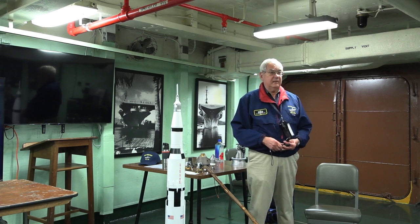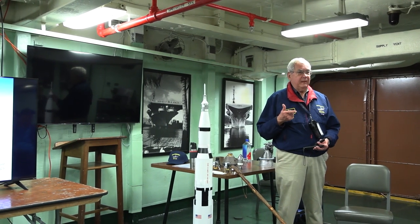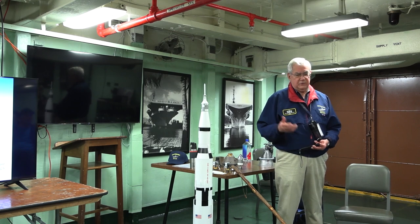As you know, we landed on the moon six times: number 12, number 14, and then 15, 16, 17.